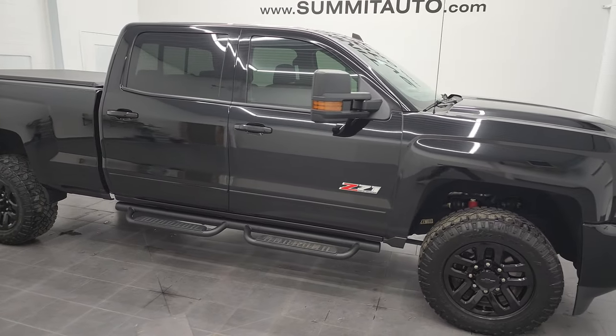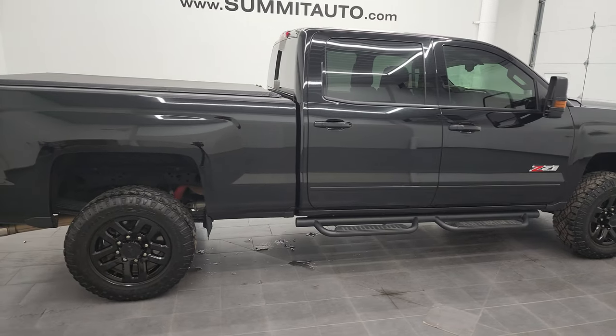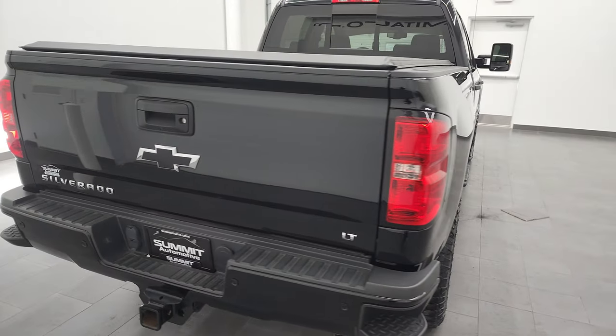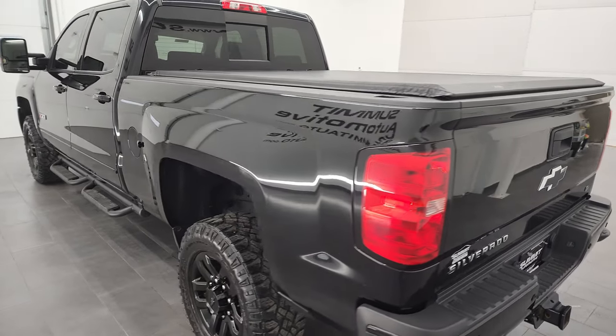Hey, this is Brett, and this 2016 Chevy Silverado 2500 Crew Cab Short Box LT1 Midnight Edition is stock number 12934Z. I am here at Summit Automotive in Fond du Lac, Wisconsin, your new and used heavy-duty truck headquarters.